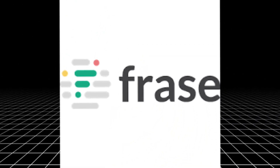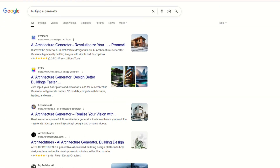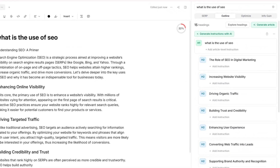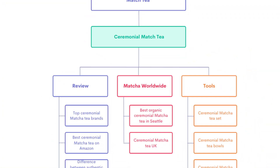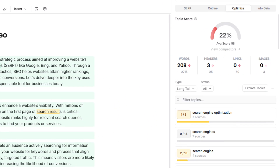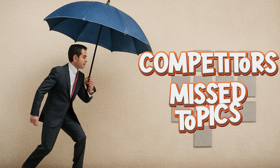Third up, Phrase. Phrase is built for research. It takes the top results from Google and turns them into outlines, content briefs, and draft sections. You can build an entire blog structure in minutes. Plus, Phrase gives you live SEO scoring and content gap analysis to help you cover everything your competitors missed.